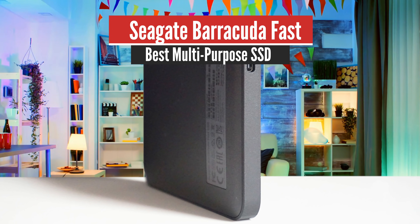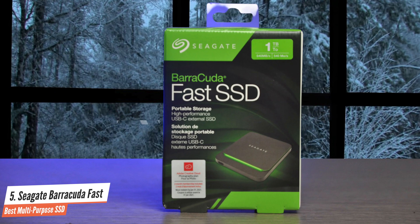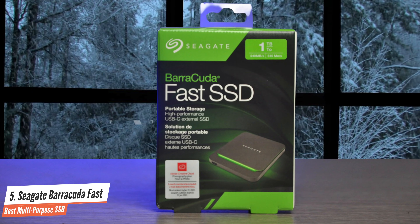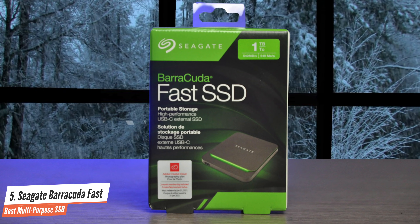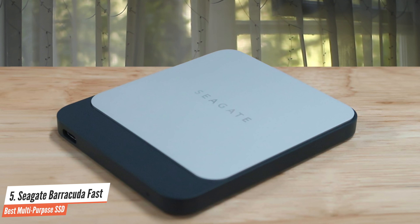Number 5: Seagate Barracuda Fast — Best Multipurpose SSD. Seagate's Barracuda Fast SSD lives up to its name, but only if you're talking about external USB storage with SATA drives inside from a couple of years ago.